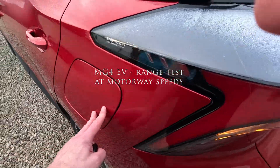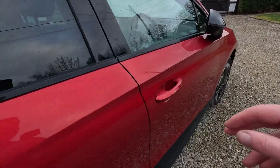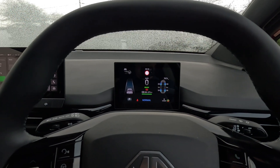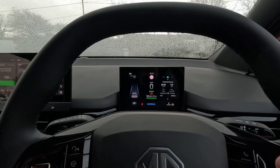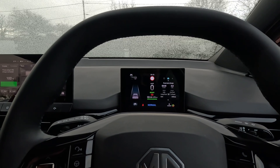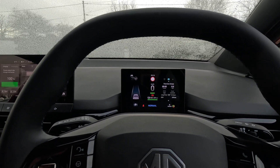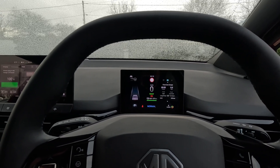Good morning, folks. I'm fully charged. Let's see how much range we've got. We're fully charged — we have 271 miles showing on the gauge, and we'll see how the car manages on a 70-mile-an-hour motorway run from the New Forest up to Heathrow and back. I'm not expecting to have to charge today until I get home, so let's see what the actual efficiency is.